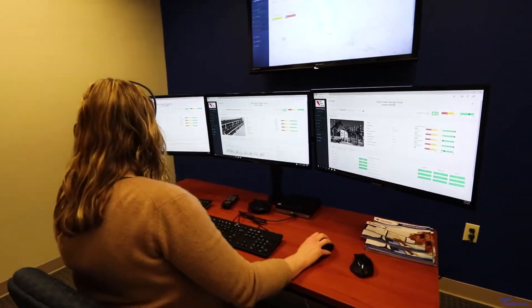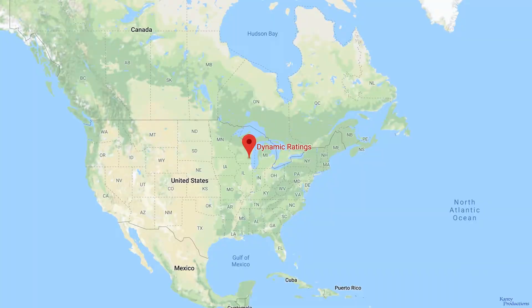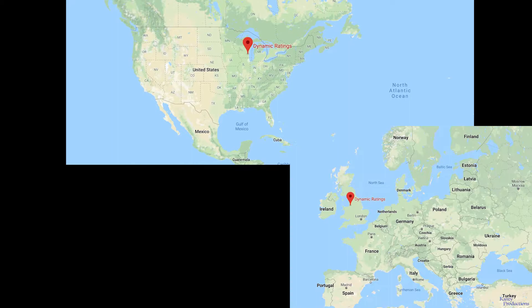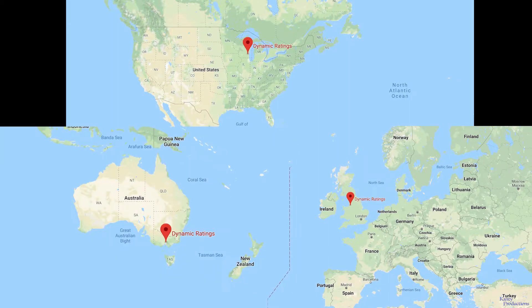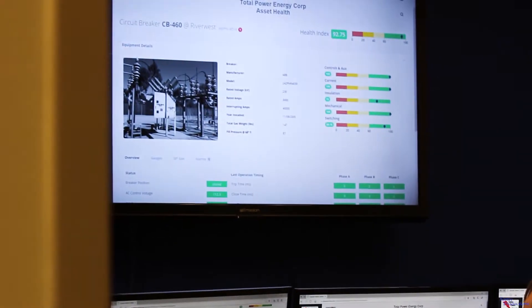The option is also available to utilize Dynamic Ratings' 24/7 monitoring service. With asset monitoring centers in the Americas, Europe, and Asia staffed with subject matter experts, Dynamic Ratings is able to guarantee responsive technical support and recommended corrective actions.